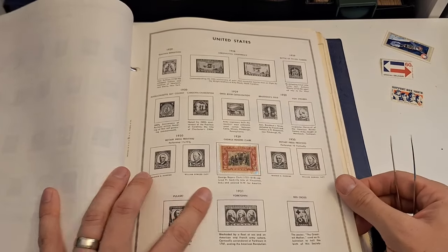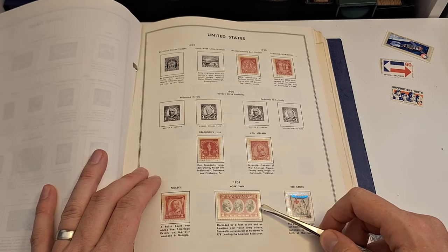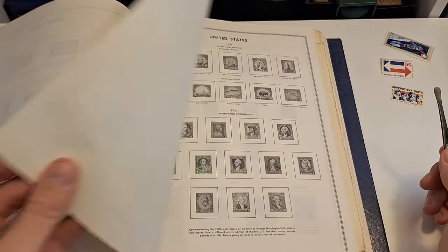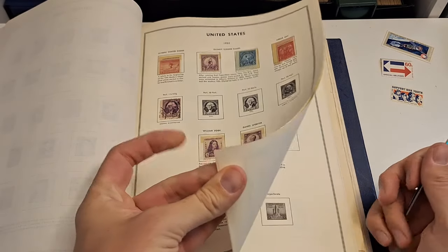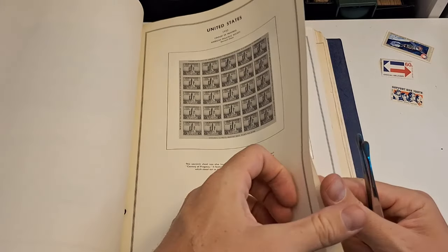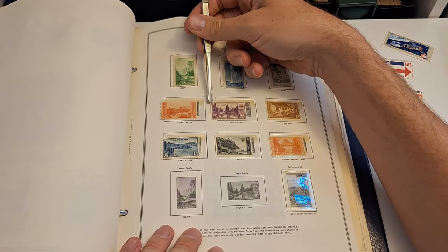I will go through and see if these will fill some holes in the collection. Great shape. Blockaded by a fleet at sea and an American and French army ashore, Cornwallis surrendered at Yorktown in 1781, ending the American Revolution. I love the national parks stamps. How fitting to see these stamps after having spent the past couple of nights in the state park.